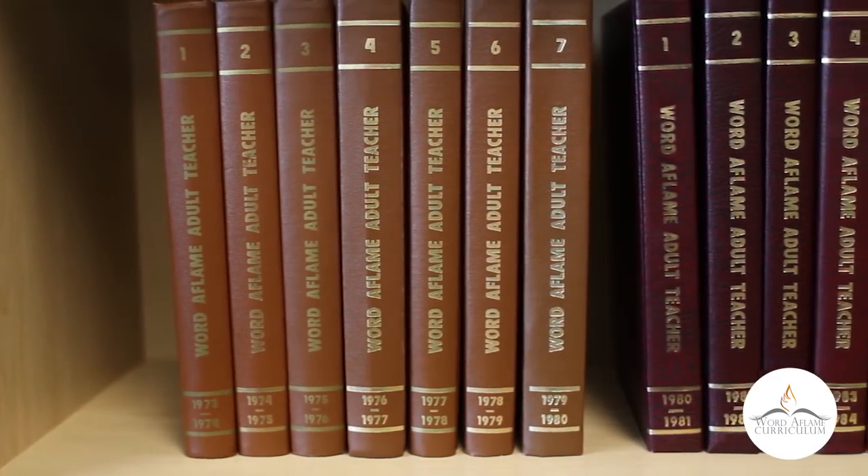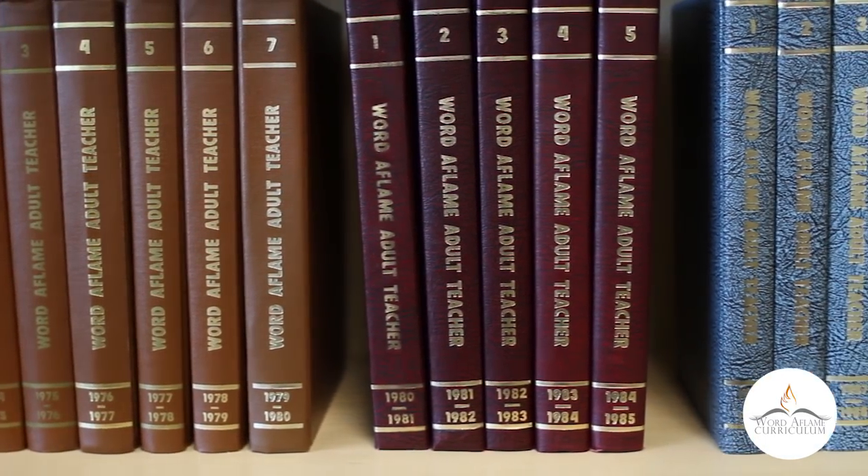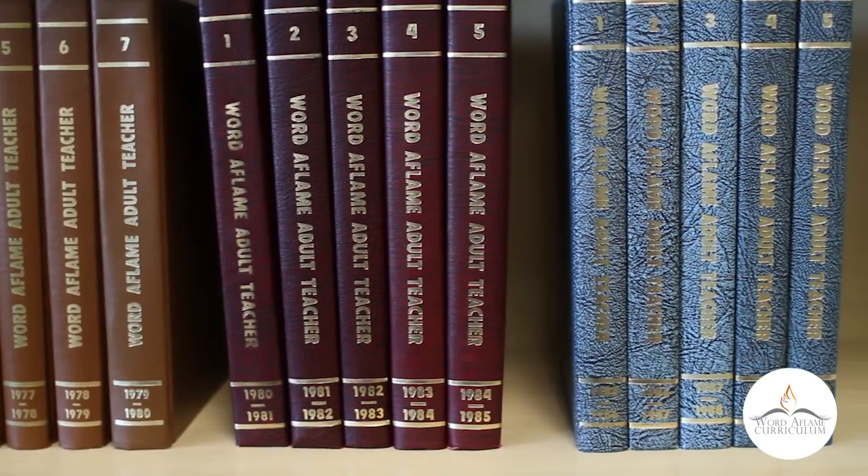As many of you know, Word of Flame has been producing Adult Curriculum — specifically in these hardbound volumes — for decades. Many of you have the complete set and your bookshelves are filled. We want you to know that we're continuing that long-standing tradition with this newest series, the Living Word Series. But there are some new improvements that I'm sure you're going to like, so let's get started.